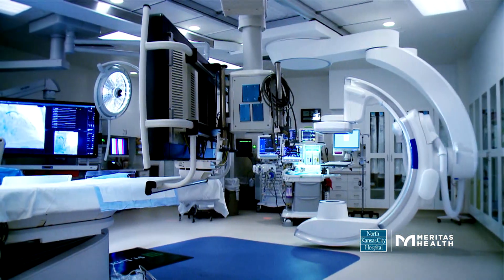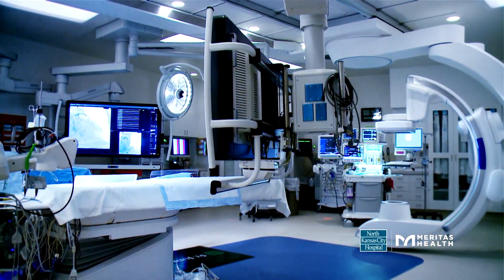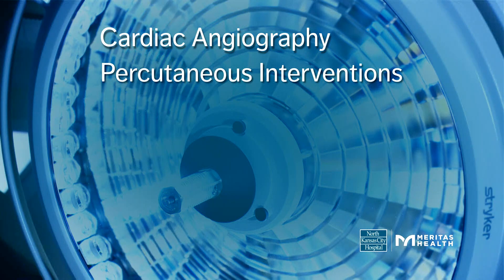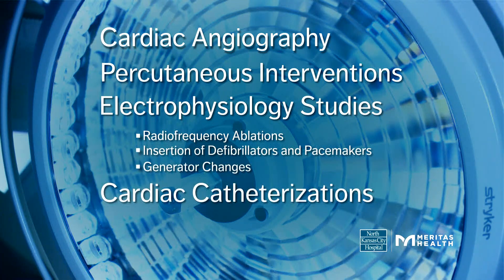Our three other new cath labs are equally impressive. Their physicians perform a variety of routine and complex procedures, including cardiac angiography, percutaneous interventions, electrophysiology studies, including radiofrequency ablations, insertion of defibrillators and pacemaker devices, and generator changes.